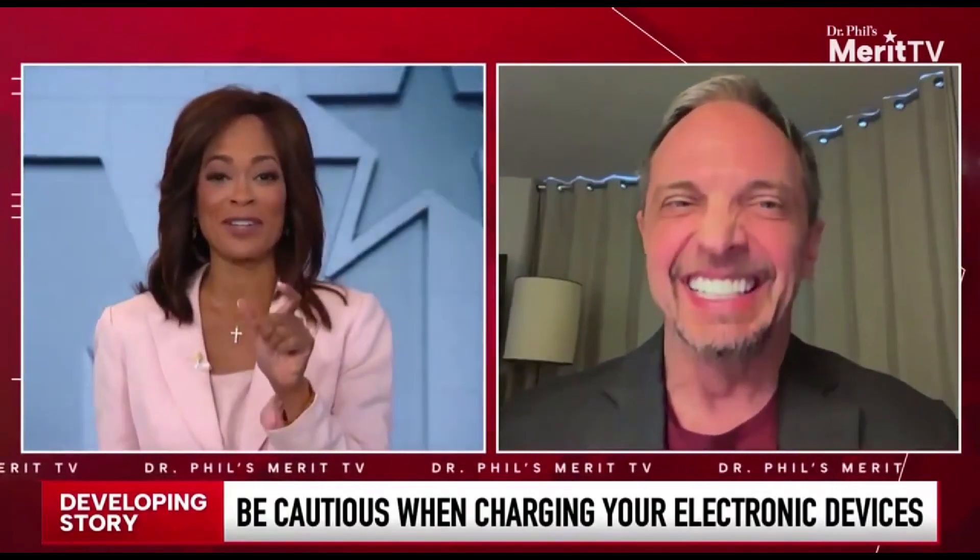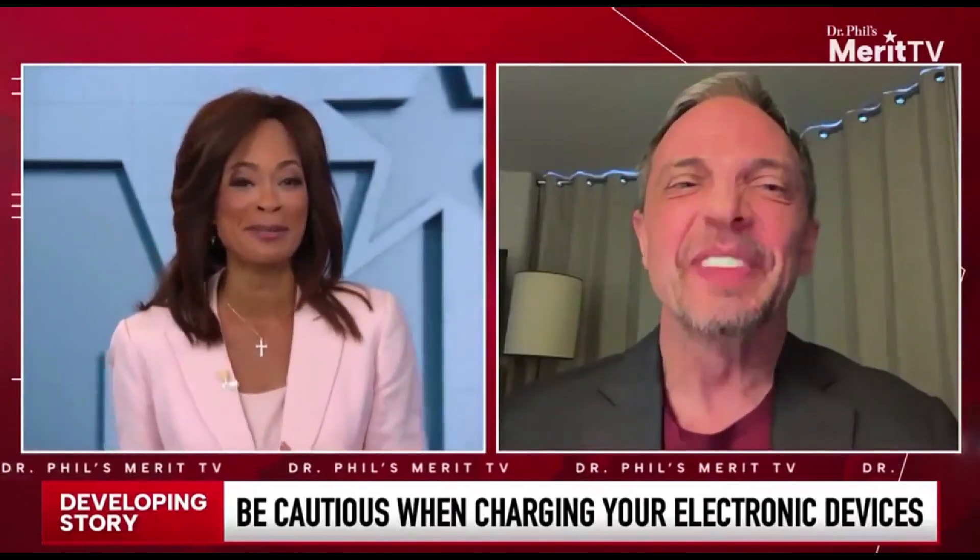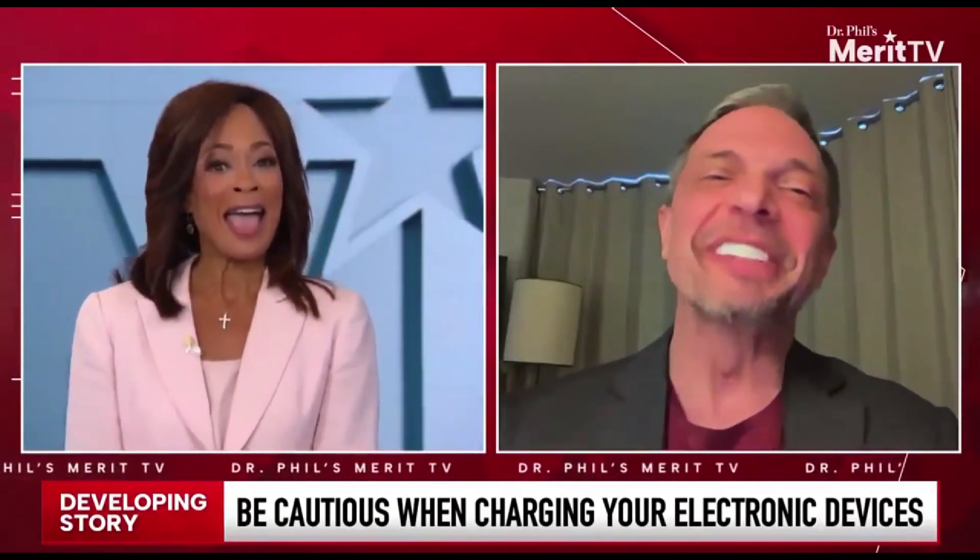Oh my goodness, you have just changed so many things. I have one of those portable charging devices in a drawer at home. I am taking it out today and I'm going to learn how to use it because it's just been sitting there. You should carry it with you all the time.